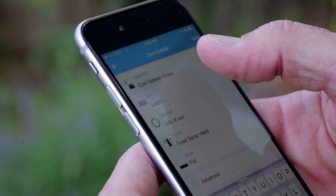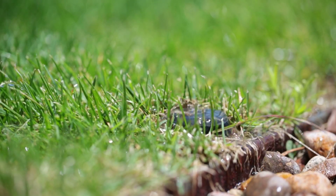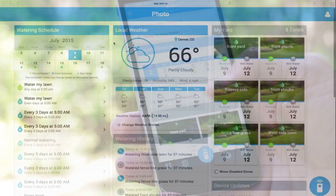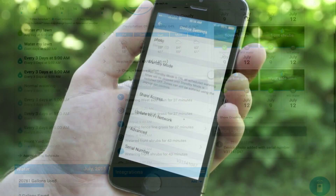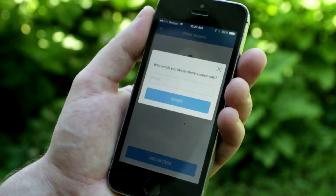Calibrating your Rachio to your unique landscape is easy. Adjust for soil, vegetation, slope, nozzle types, sun and shade, set rain delays, change watering times, review your system's history. You can even give your landscaping professional or neighbor access to your Rachio. It's up to you.